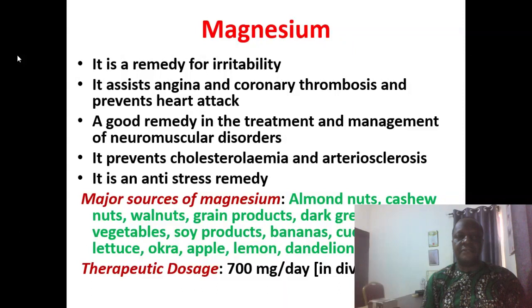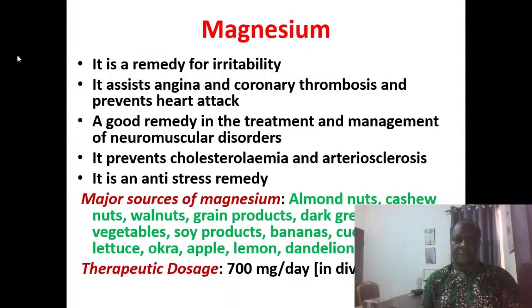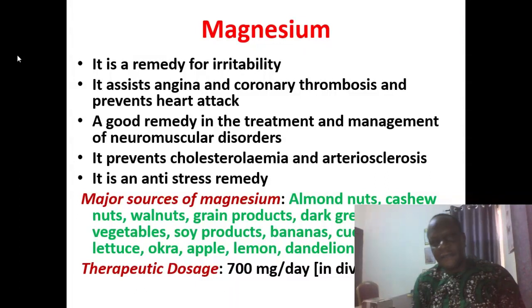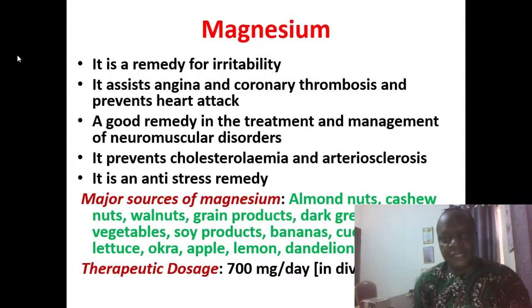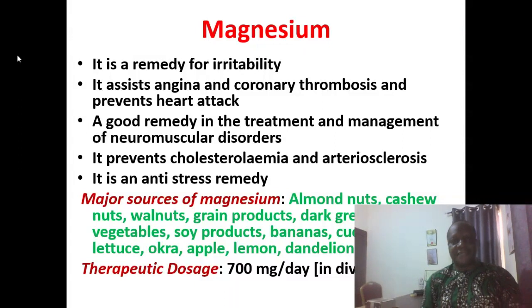Magnesium goes hand in hand with calcium. It is a remedy for irritability, assists with angina and coronary thrombosis, and prevents heart attack. It is a good remedy for the treatment and management of neuromuscular disorders, prevents high cholesterol in the blood, lowers hardening of arteries, and is an anti-stress remedy. Sources include almond nuts, cashew nuts, walnuts, dark green vegetables, soy products, banana, cucumber, lettuce, okra, apple, lemon, dandelion, and parsley. Up to 700 mg per day can be administered in divided doses.